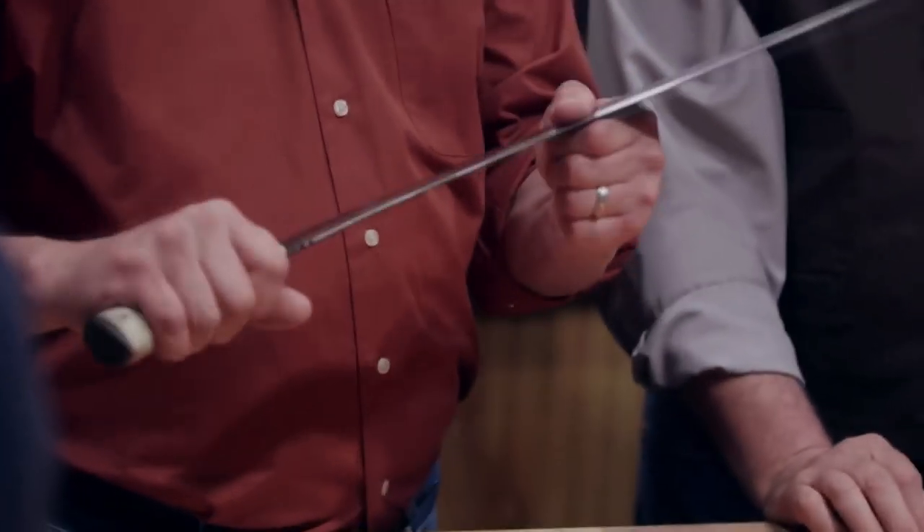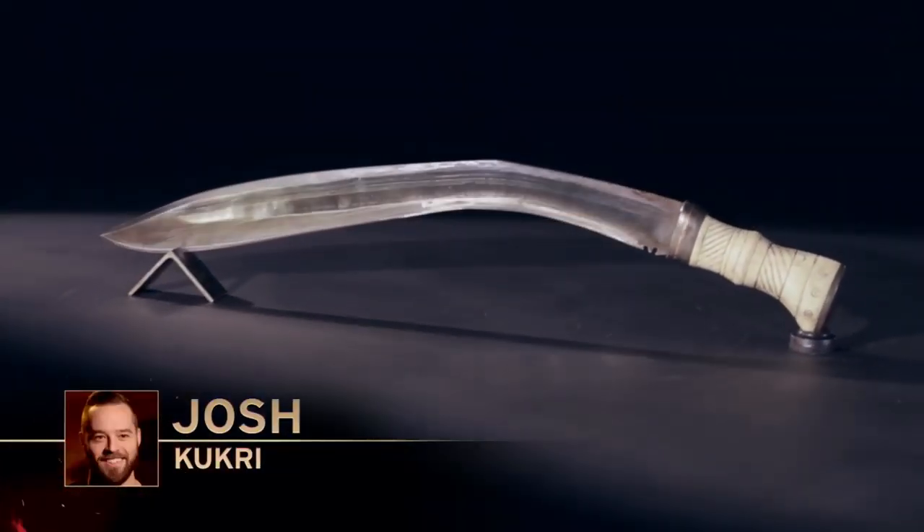Let's begin with Josh's blade. Josh gave us a really nice piece. I mean, it's a bit rough, but he gave us a multi-steel.